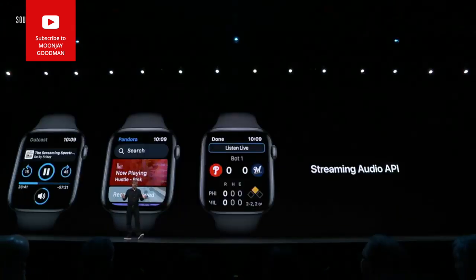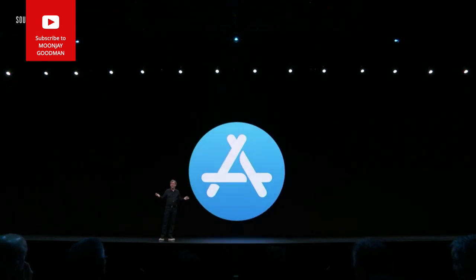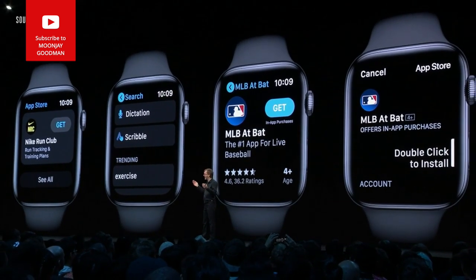WatchOS 6 now enables the streaming audio API, so you can go with just your watch. And to make it even easier to discover these apps, we're excited to bring the App Store to Apple Watch — you can purchase and install an app directly on your watch.